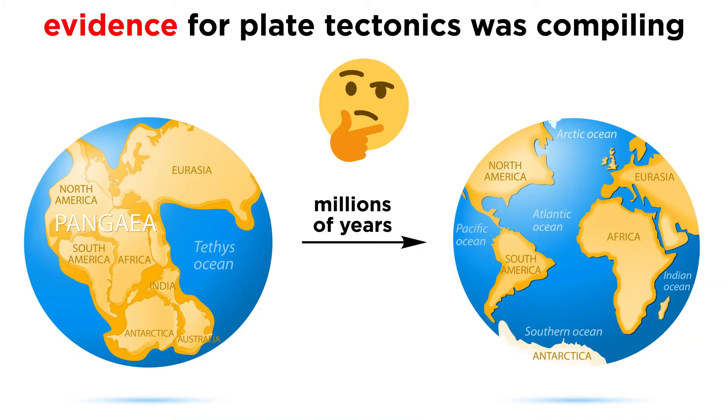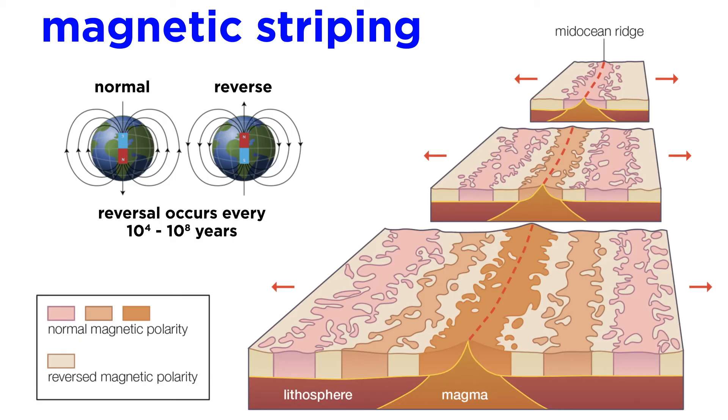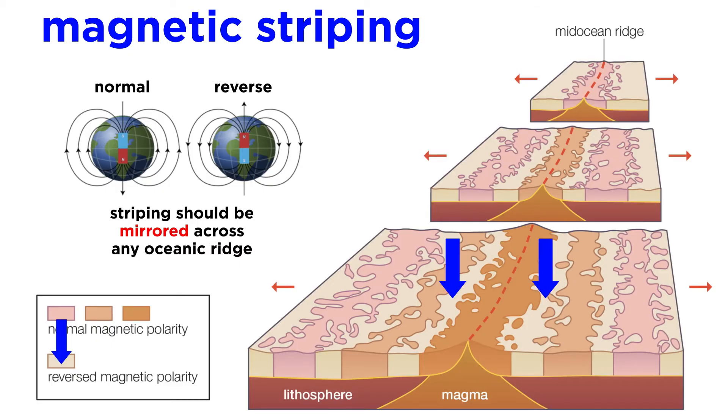Though the evidence described so far may seem convincing, it was still only circumstantial at the time, but not for long. The smoking gun would eventually come from the discovery of magnetic striping of the seafloor. Prior to this discovery, paleomagnetism had been extensively studied in terrestrial rocks, and it was well known that the Earth's magnetic field periodically reversed. The current configuration of the magnetic field is said to be normal polarity, and the flipped polarity is called reverse. Paradoxically, the magnetic pole located at the north pole today is actually the magnetic south pole, since magnetic field lines always point from the north to the south pole of a magnet. If Hess was right, the magnetic striping along the seafloor would be mirrored across the ridge and correspond to the already known record of magnetic reversals.